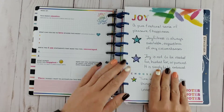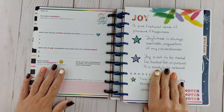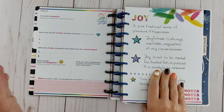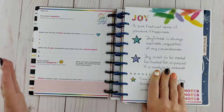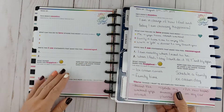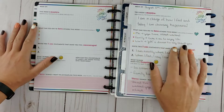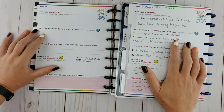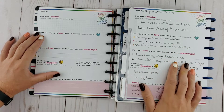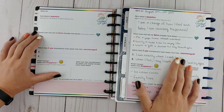Taking the time to actually define what joy is made it a lot easier to continue filling out the rest of this journal. Once I understood that joy is that little warm fuzzy feeling you get when you look at puppies, kittens, rainbows — those types of things — it's just this innate, pure sense of happiness and it can't be faked. After I defined what joy was, I was able to start filling out my mantra for the week.